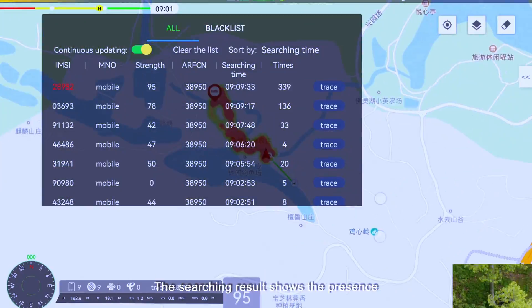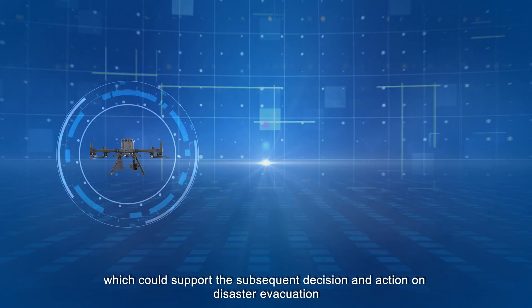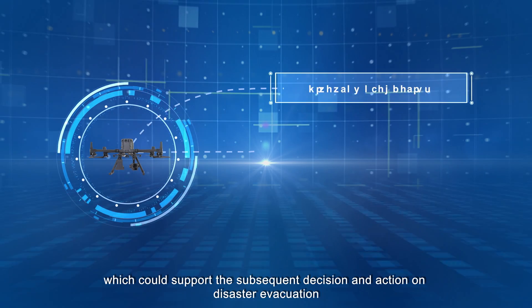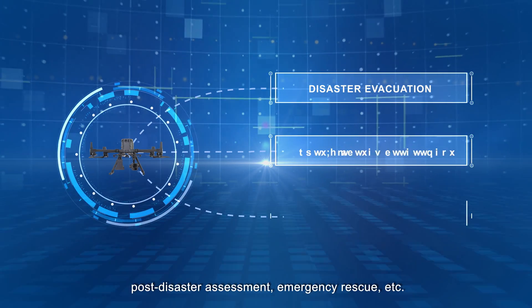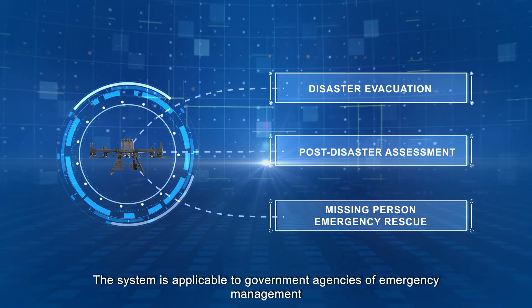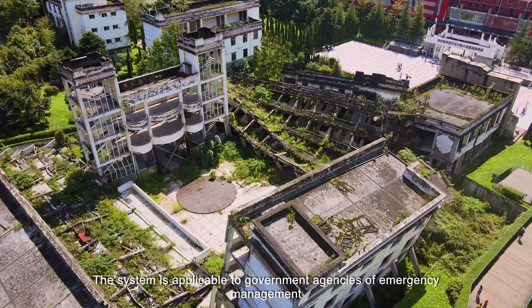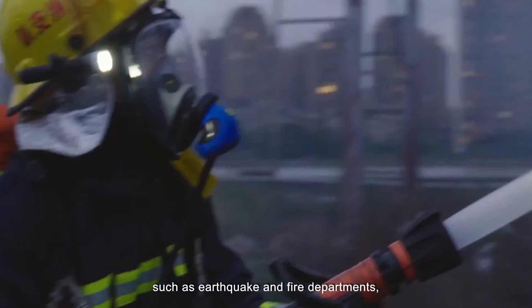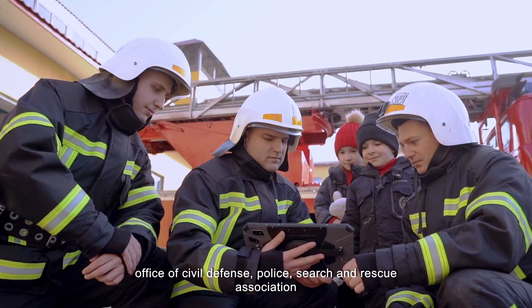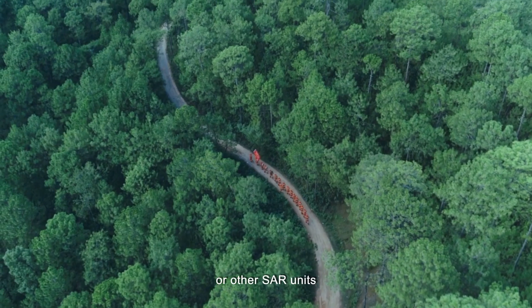The searching result shows the presence, number, and location of targets, which supports subsequent decisions and actions on disaster evacuation, post-disaster assessment, and emergency rescue. The system is applicable to government agencies of emergency management such as earthquake and fire departments, office of civil defense, police, search and rescue associations, or other SAR units.